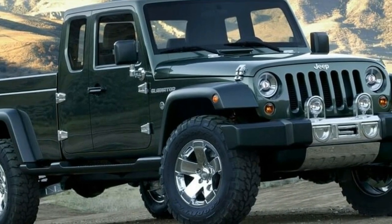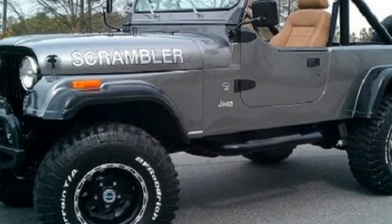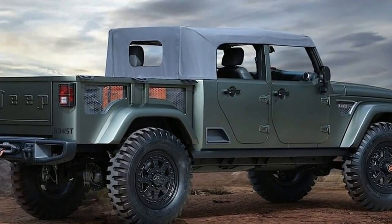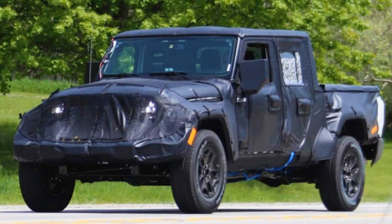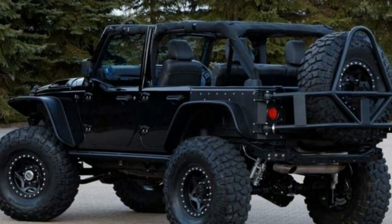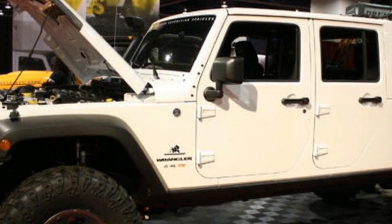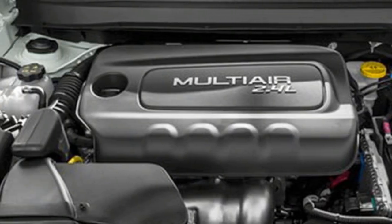The base engine of the upcoming 2019 Jeep Scrambler has been confirmed by mistake. It looks like the truck will hit the market powered by a 2.0-litre turbocharged inline-4 gasoline engine called the Hurricane, expected to deliver 300 horsepower and 300 pound-feet of torque. Even though its displacement is not that high, the engine would likely be able to outperform most V6 engines in its class. The optional engine will be a 3.6-litre naturally aspirated V6, expected to provide closer to 340 horsepower and over 280 pound-feet of torque — more than enough to give the Scrambler adequate performance.